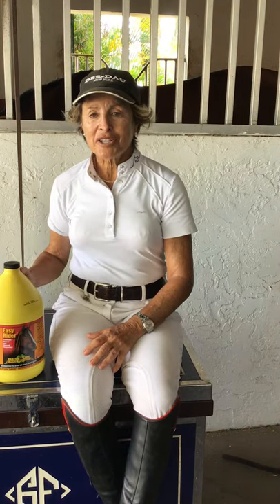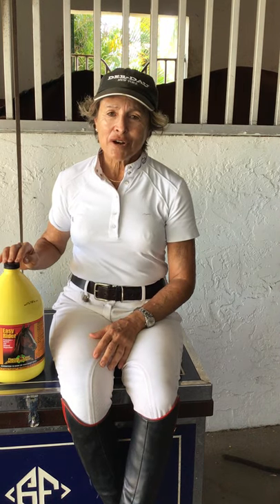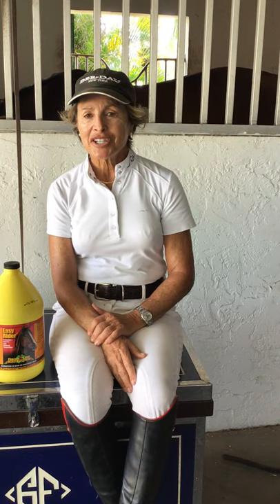Easy Rider is a great product for keeping their mind on business and keeping them concentrating. They kind of lose their focus sometimes. I have a few horses that get a little spooky and get distracted, so we put them on this, and hopefully it'll keep their minds interested in the job they're doing and in their work.